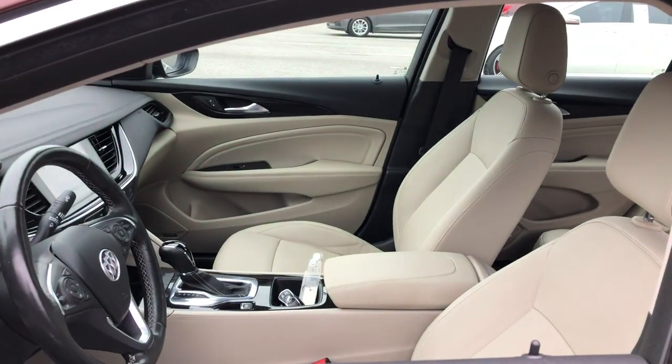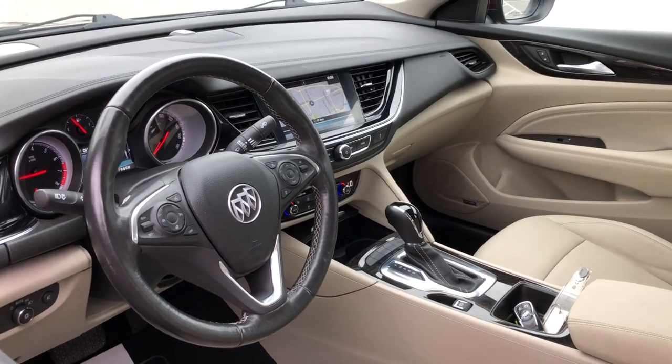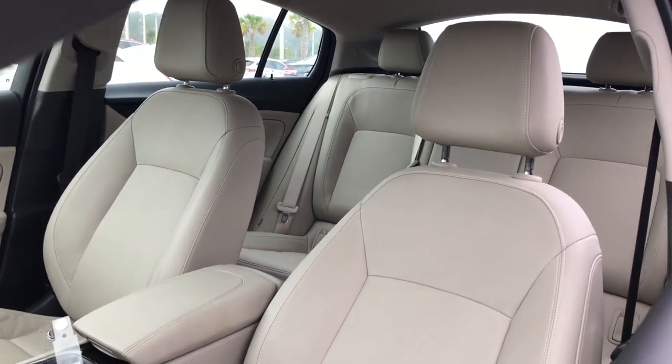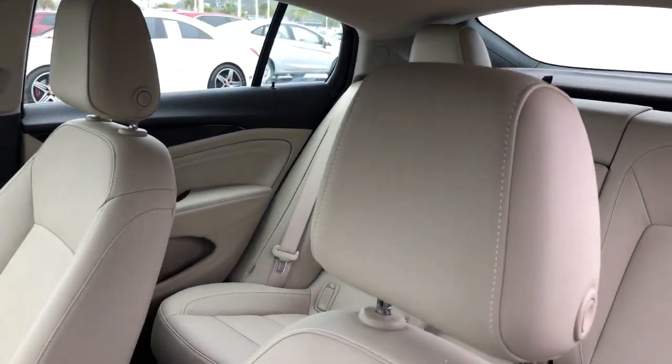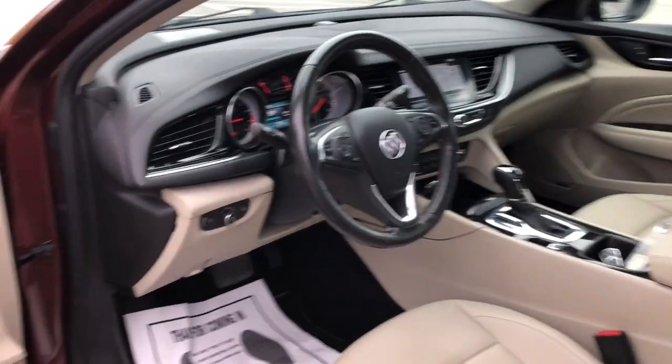The following are some of this vehicle's highlighted options: keyless entry, navigation system, heated driver seat, satellite radio, power passenger seat, heated mirrors, premium sound system, aluminum wheels, heated front seat, alarm — luxurious comfort at an exceptional value.